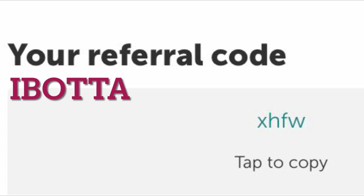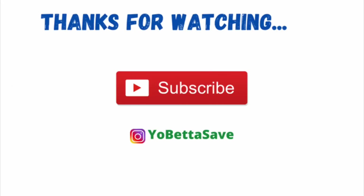If you are new to ibotta and haven't joined yet, please join using my referral code. It is XHFW — my referral code is also linked in the description box. Thank you guys, I hope you have a great day, take care!